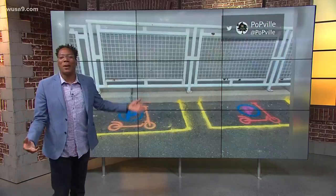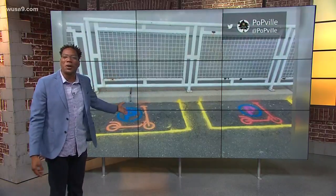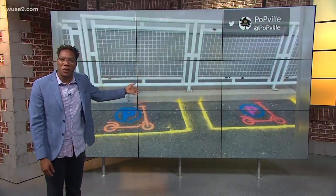Now I'm not sure if you figured it out, but apparently these are e-scooter parking spots. They're actually on the Met Branch Trail.